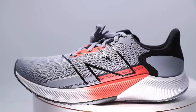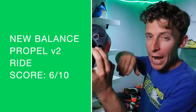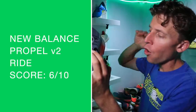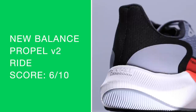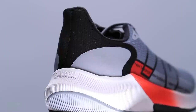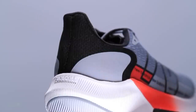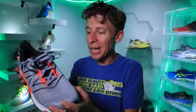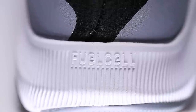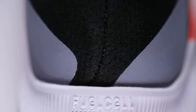Onto the midsole — the heart of the shoe — the Fuel Cell midsole foam. Doing the durometer test with the thumbs: softer than I expected versus the ride. The ride overall did not feel snappy or responsive at all — keep that in mind if you're thinking about this shoe. I didn't feel like I was getting a ton of energy return through the foot strike of this Fuel Cell foam.